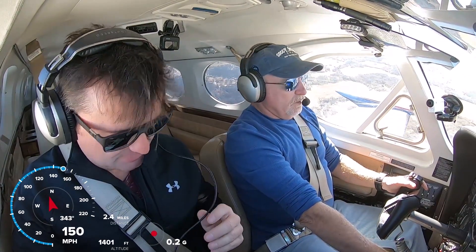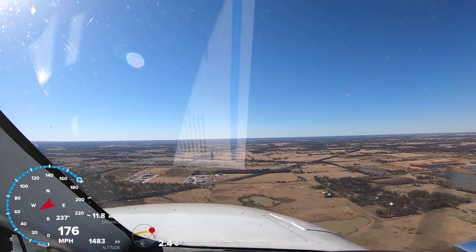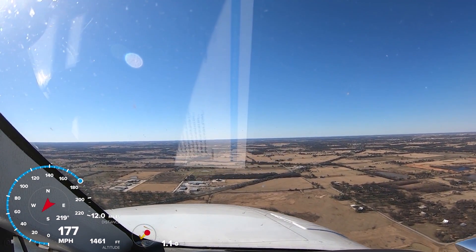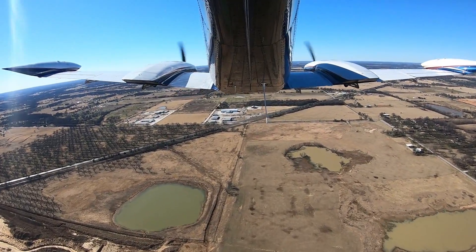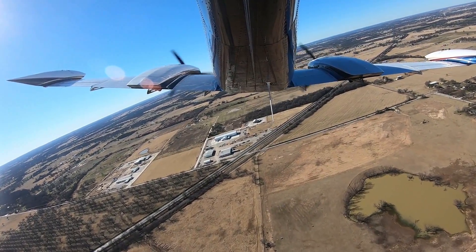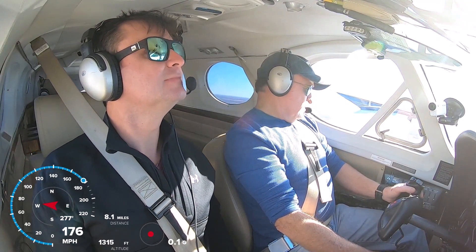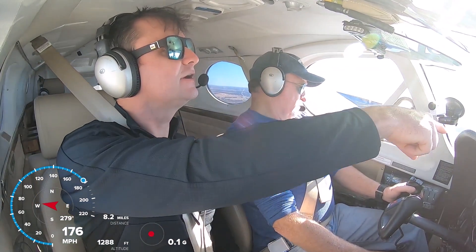We'll fly over here to Stan's place and see what we can see. Is it his own private strip? We should see it - he's right down here. Is it a grass strip? Yeah, it's a real nice grass strip. He had some guys come in and excavate the thing. Is that it right there? Yep, that's it right there.